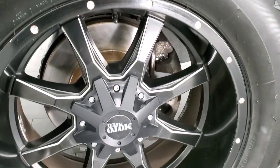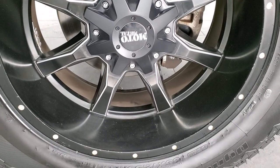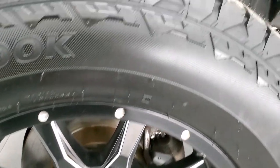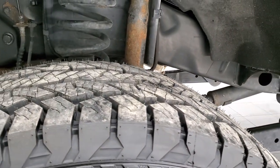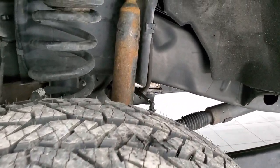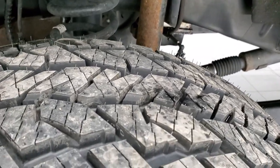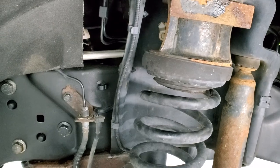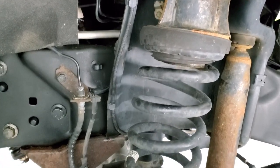This one comes with 20-inch Moto Metal painted and polished aluminum rims — they're in really nice shape. Looks like it has brand new brakes on the front. It also has brand new Dyna Pro 35 by 12 and a half R20 LT tires, still with all the tread left on them. It does have a Skyjacker suspension lift kit on it.